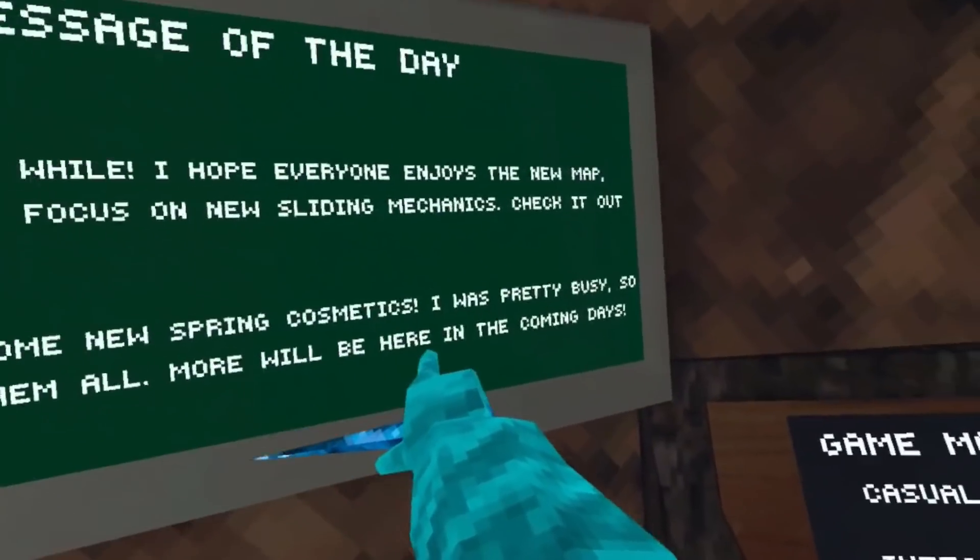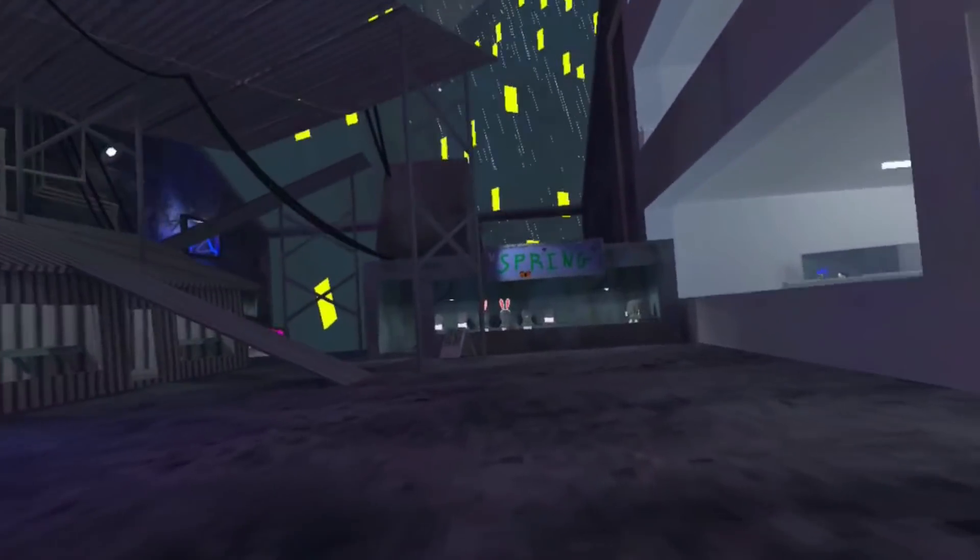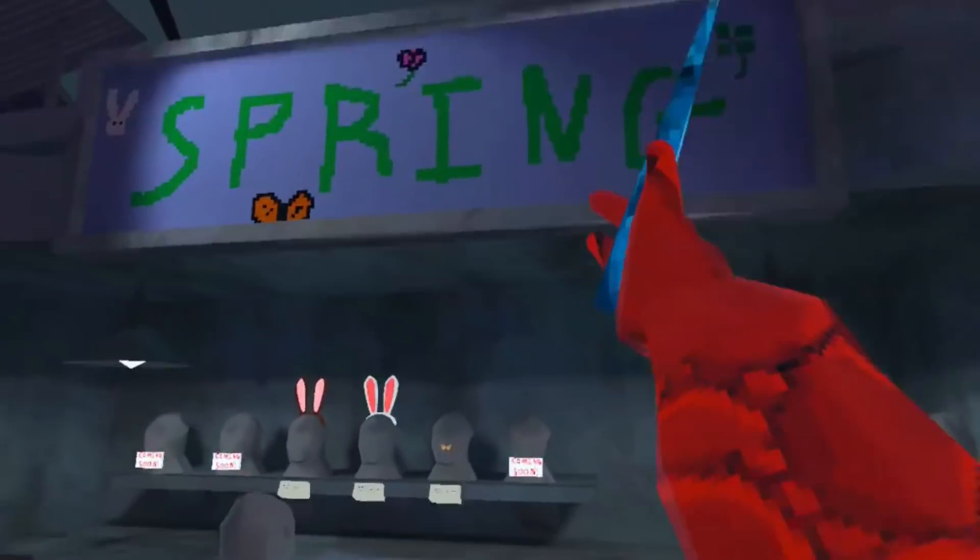There are also some spring cosmetics. Let's go check out everything — this is my first ever look. Oh my god, the spring shop!